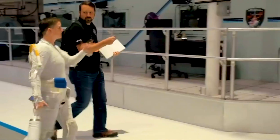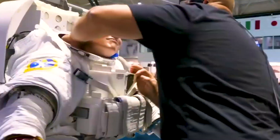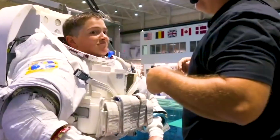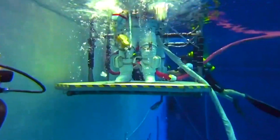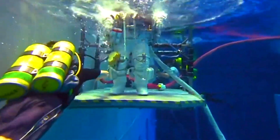During our visit, Emily got to do something a little different — she got to be the astronaut. Emily donned a space suit so that her fellow divers could practice these important procedures.